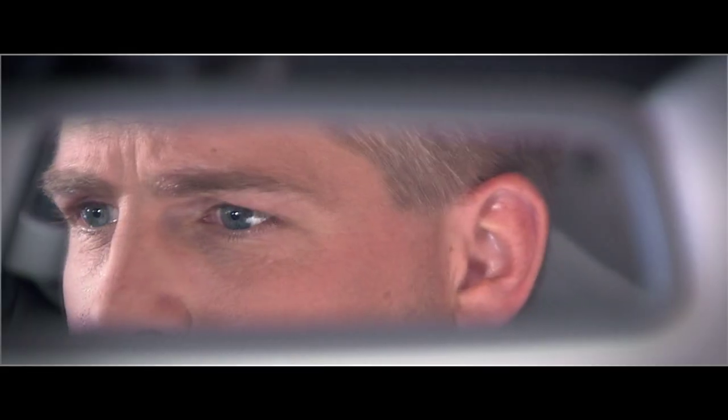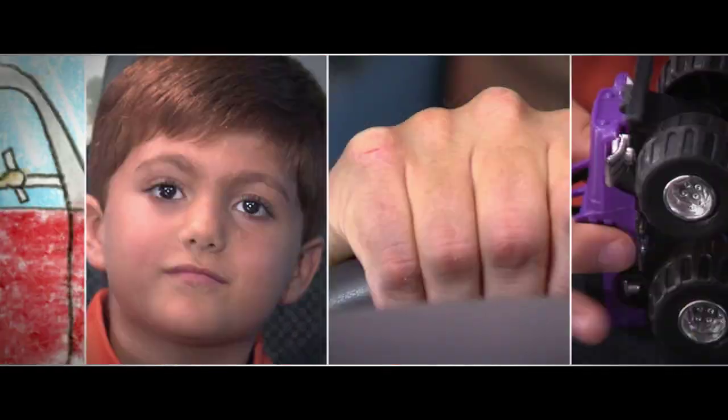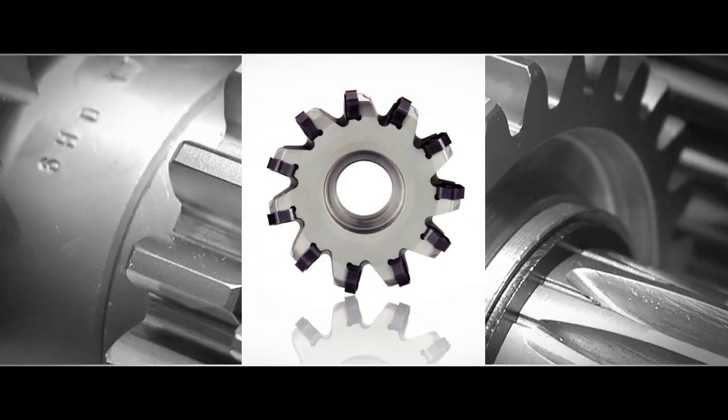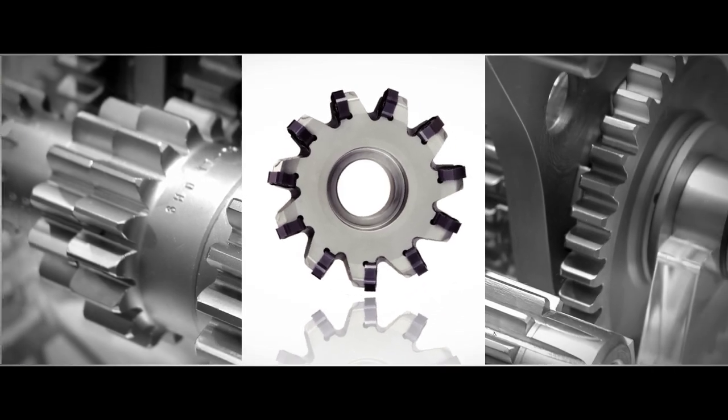Hey Dad, what makes cars go? Engines. They have engines. What's an engine, Dad? It's a motor. It's made out of metal. It's got lots of moving parts. It makes the wheels turn, which makes the car go.